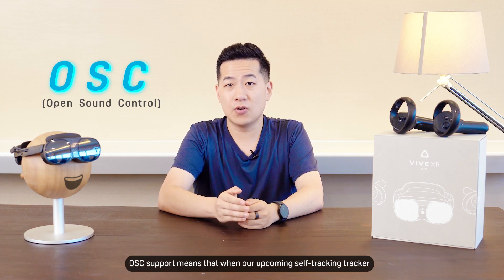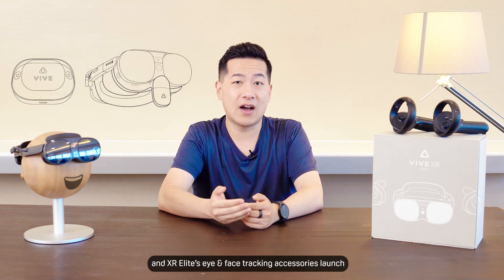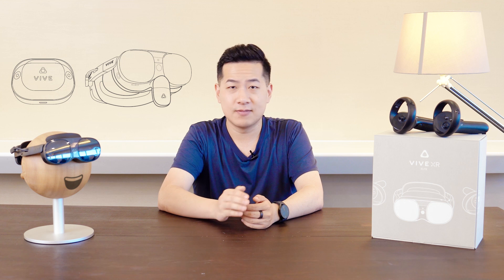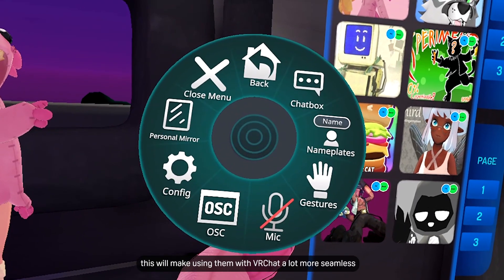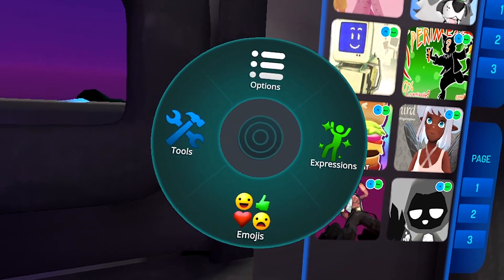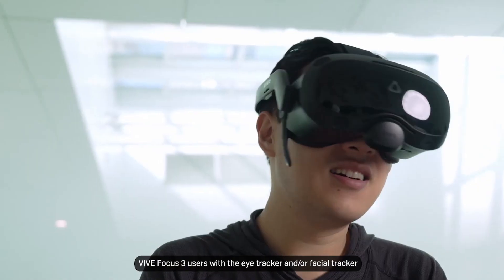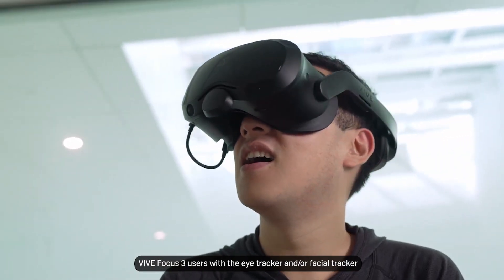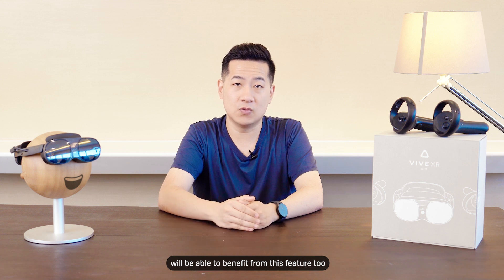but it's actually implemented by VRChat for avatar data input. OSC support means that when our upcoming self-tracking tracker and XR Elite eye and facial tracking accessories launch — more news on those in the near future — this will make using them with VRChat a lot more seamless. You'll no longer need to install and troubleshoot any third-party software add-ons. Vive Focus 3 users with the eye tracker and/or facial tracker will be able to benefit from this feature too.